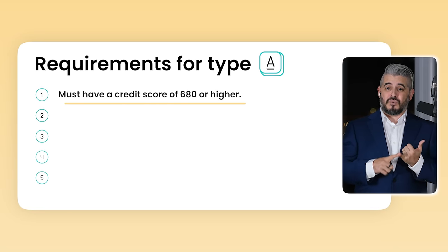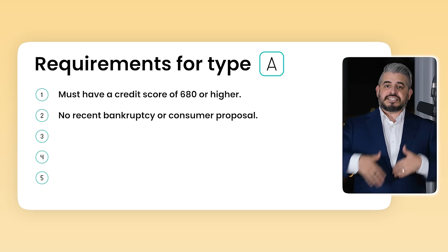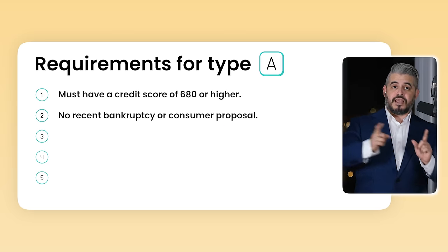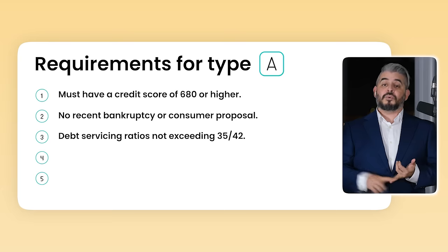You have to have a credit score of 680 and above. No previous bankruptcy or consumer proposal, or a minimum of two years since discharge with credit rebuilt after the discharge. Debt servicing ratio not exceeding 35/42 — meaning the new principal, interest, taxes, and heating payments don't exceed 35% of admissible gross income, and if you add monthly debt payments, it doesn't exceed 42%.